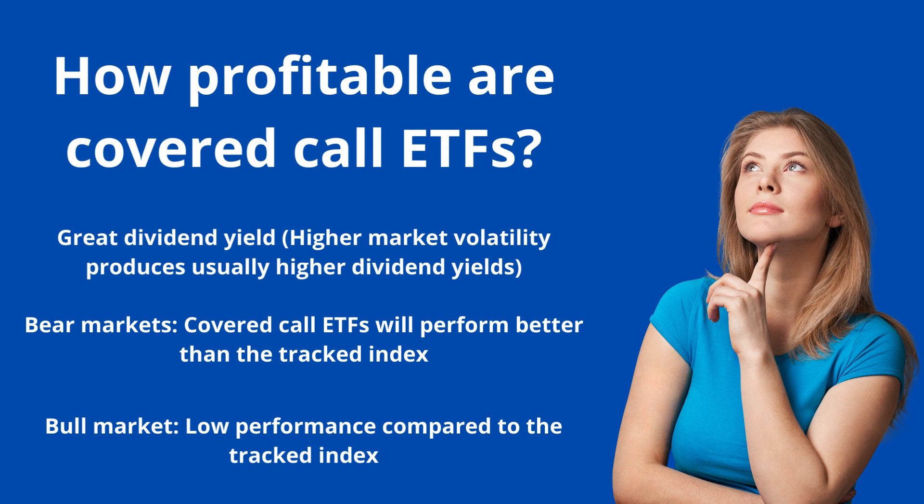You are protected in bear markets — limited protection, but you won't lose value as much as the index. In a bull market, you're giving up the potential upside of stocks. When you write a call option, you're technically giving up that upside. For example, if a stock is trading at $50 and you write a call option agreeing to sell at $55, and the stock goes above $55, you don't benefit from that extra gain because you already sold an option to sell at $55. This is why covered call ETFs are good in bear markets but not as great in bull markets. They generate higher yields and good dividends, but overall performance will typically be lower compared to investing directly in the index.